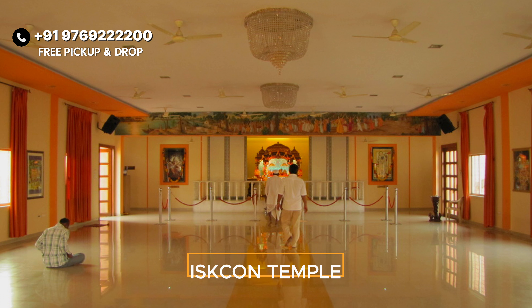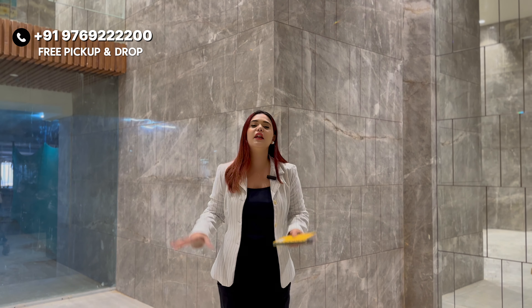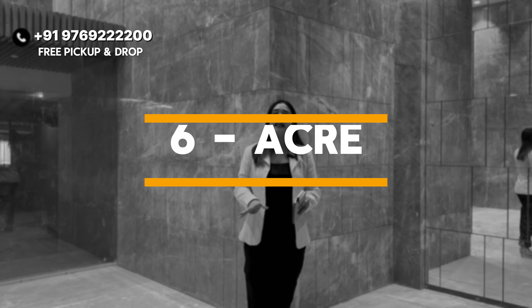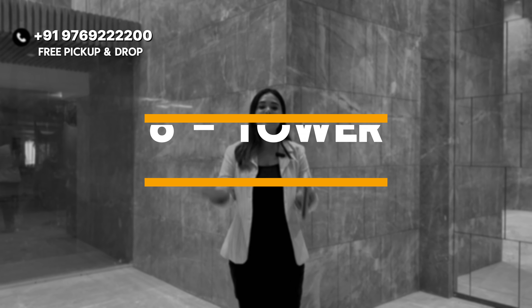Within a 10-minute drive, you have Apollo, Golf Course, Central Park, and Ascon Temple. Schools, colleges, and everything else are also within a 10-minute drive away.